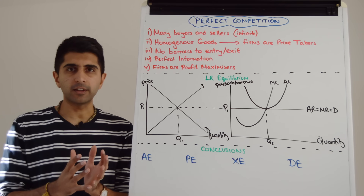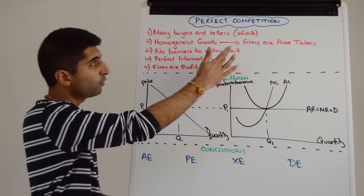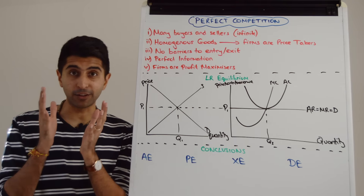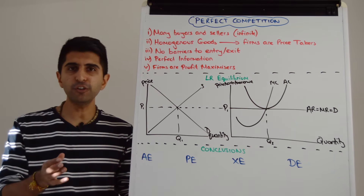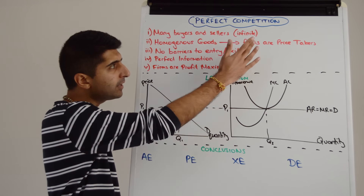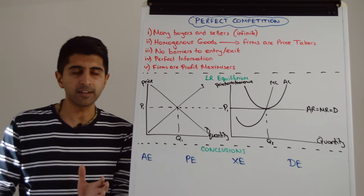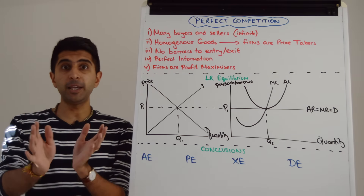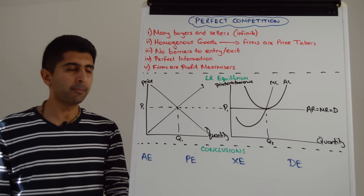So what are the characteristics of a perfectly competitive market structure? Well, there are many buyers and sellers — in truth, infinite buyers and sellers. Very intense, extreme competition here. Each firm is selling homogenous goods and services, meaning identical goods and services. And for that reason, firms are price takers — they have no ability to set their own prices. If a new firm enters the market, they have to charge the price being charged by all other firms in the market. They take the price from the market.